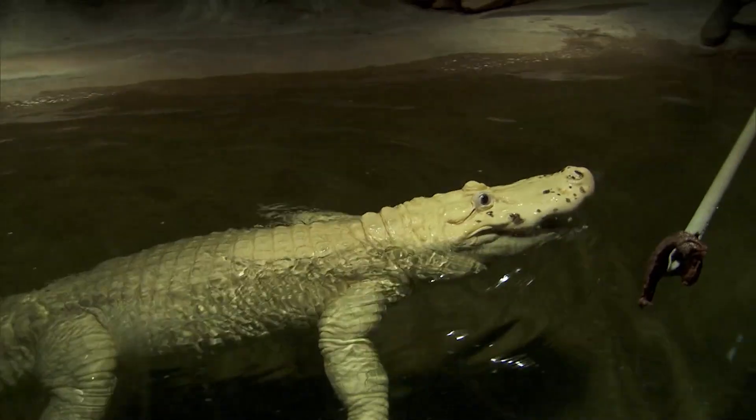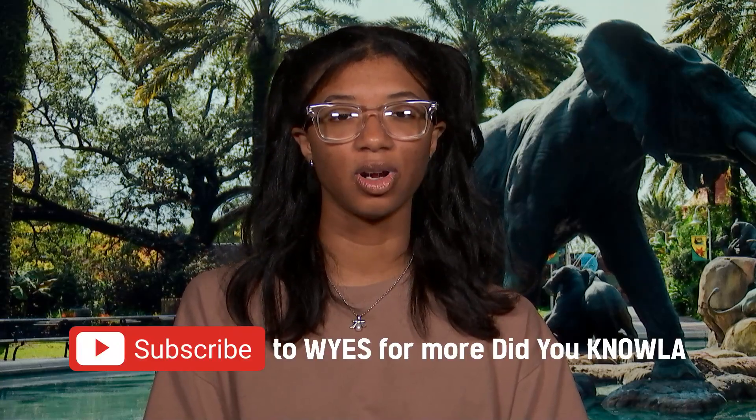Now, Audubon Zoo hosts 2,000 animals from around the globe and is one of the top-ranking zoos in the nation. I'm Paige and this is what you need to know about the Audubon Zoo. Subscribe to WYS for more NOLA history.